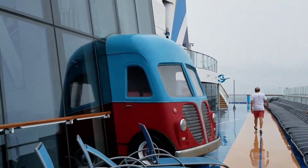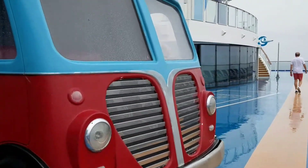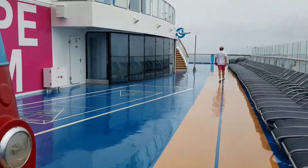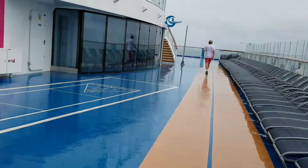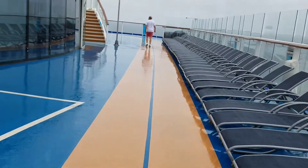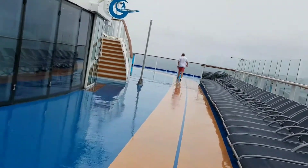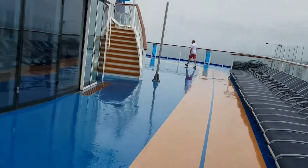Again, that's the front end of the hot dog. What I'm going around here for is another famous area, which is the Flowrider, which is at the end of the ship.